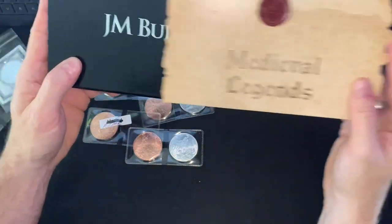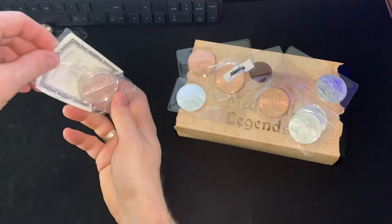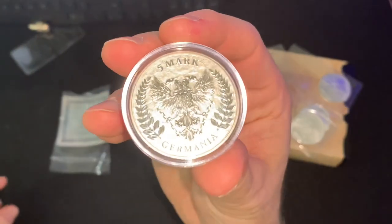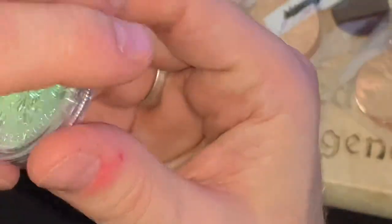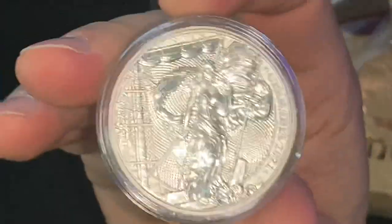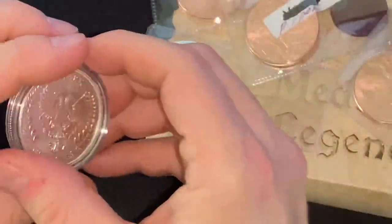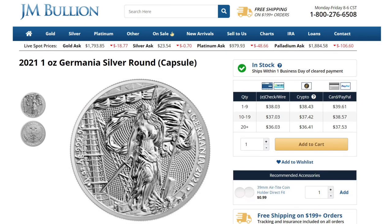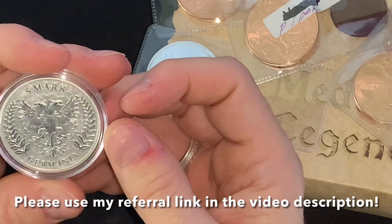This is the Germania silver piece, and it is just gorgeous — by Mark Germania. There's the obverse. This is a must-have piece, and if you want to get one I highly recommend you go to JM Bullion and check them out. They're in stock — get them before they're gone. These are true collector items.